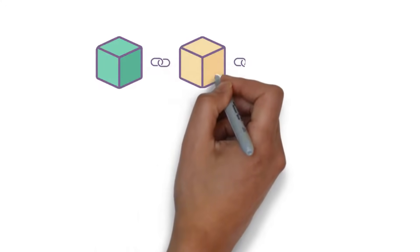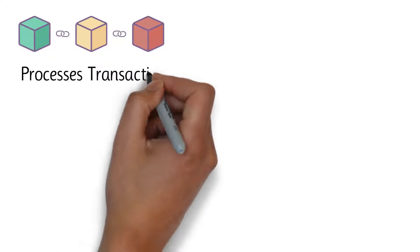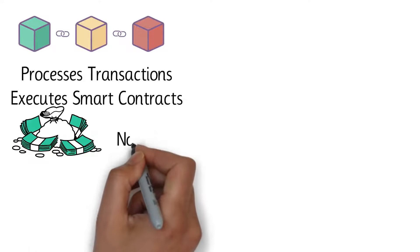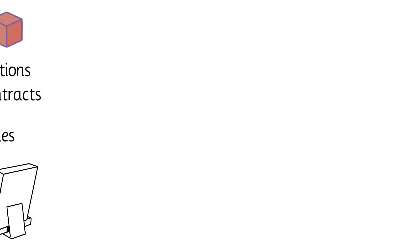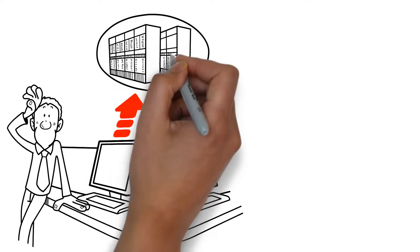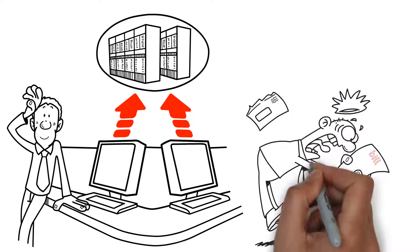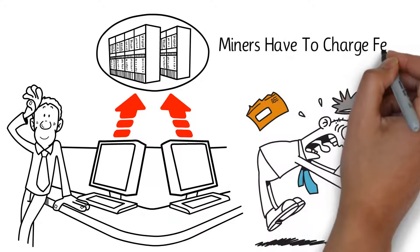As you may already know, Ethereum is a blockchain network that processes transactions and executes smart contracts. These transactions are confirmed by so-called nodes, which are operated by a group of users called miners. To confirm transactions and therefore support the Ethereum network, miners have to spend excessive computing power, which incurs enormous electric bills. Since they're not incentivized to work without a reward, miners have to charge fees.